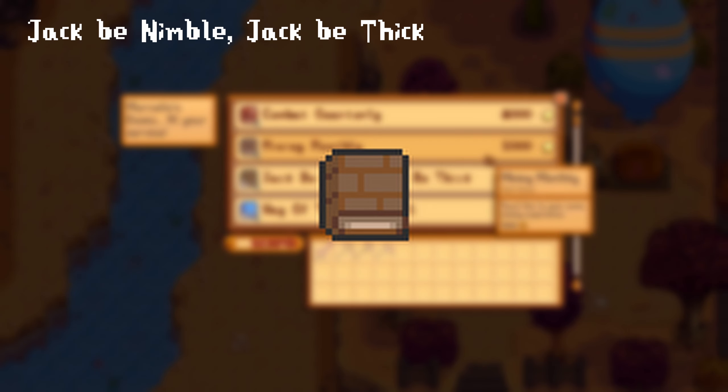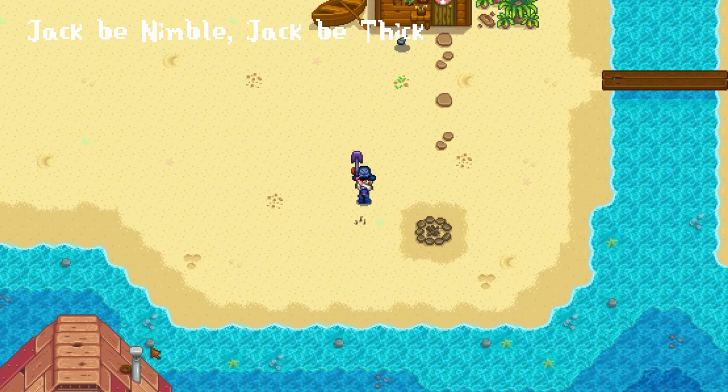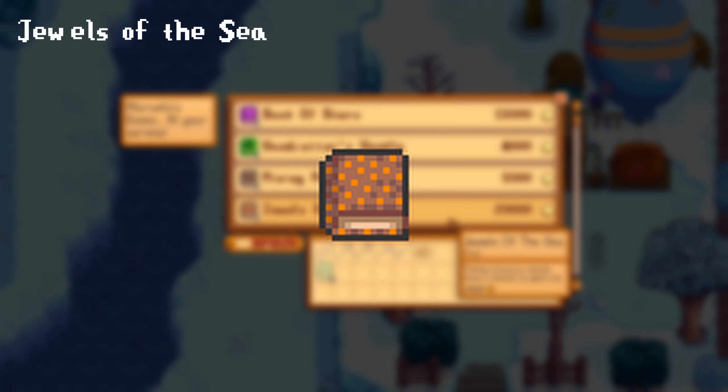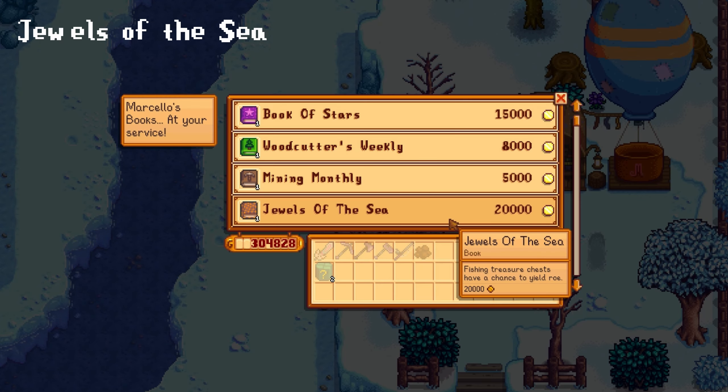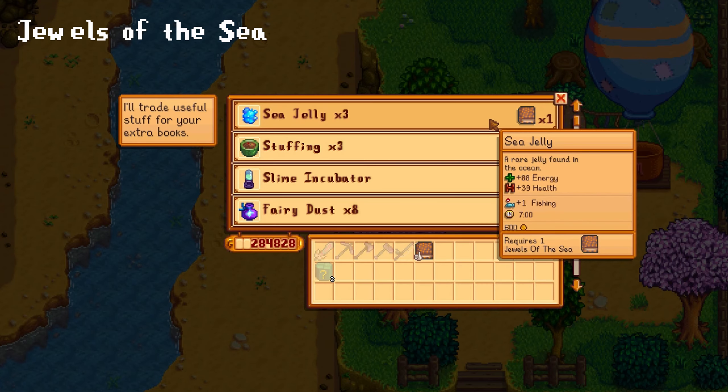Jack be Nimble, Jack be Thick can be acquired via the bookseller for 20,000 gold or from digging up artifact spots. This gives you a permanent +1 defense buff. Jewels of the Sea can again be purchased from the bookseller for 20,000 gold or from fishing treasure chests. This will unlock the power to obtain roe from fishing treasure chests, and the book can also be traded for either 3 cave, river, or sea jelly.